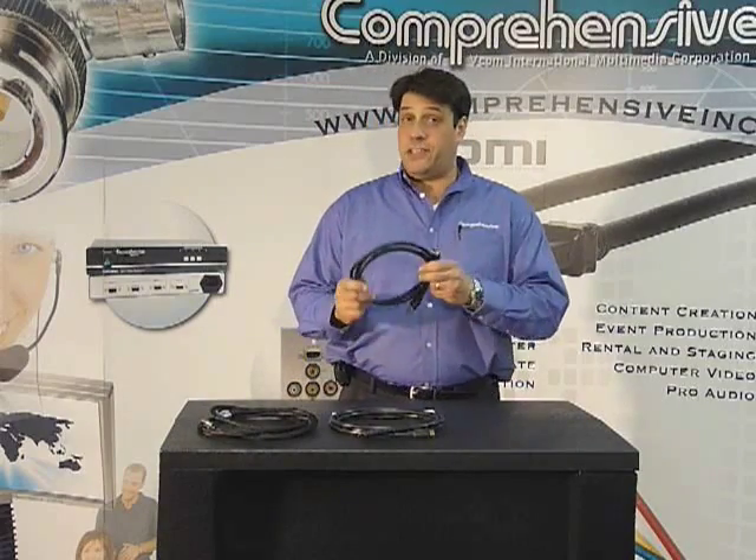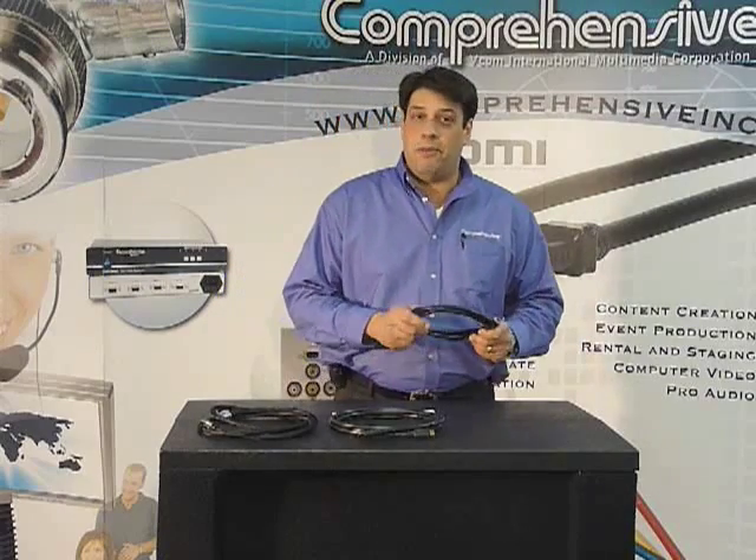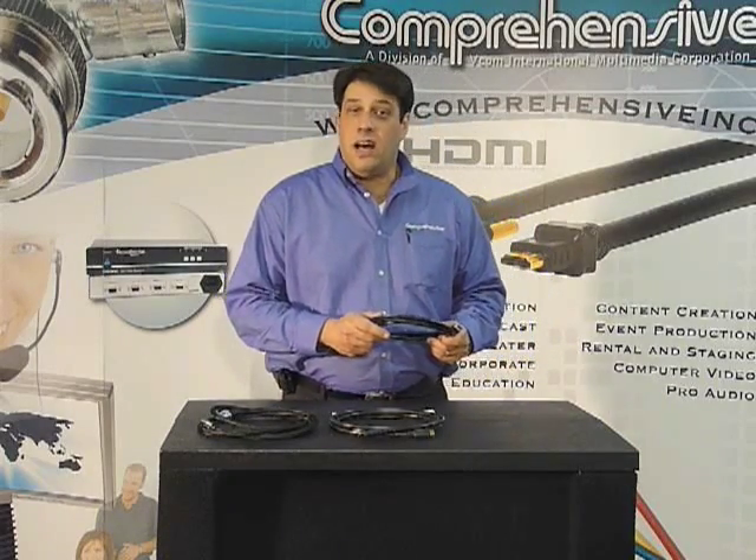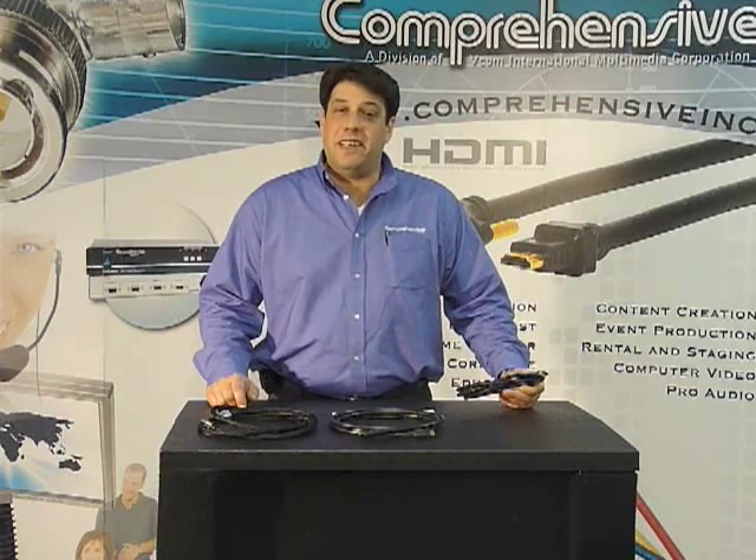If you do have any questions on the HDMI 1.4, please visit us on the web at www.ComprehensiveInc.com or send us an email at sales@ComprehensiveInc.com. Thank you.